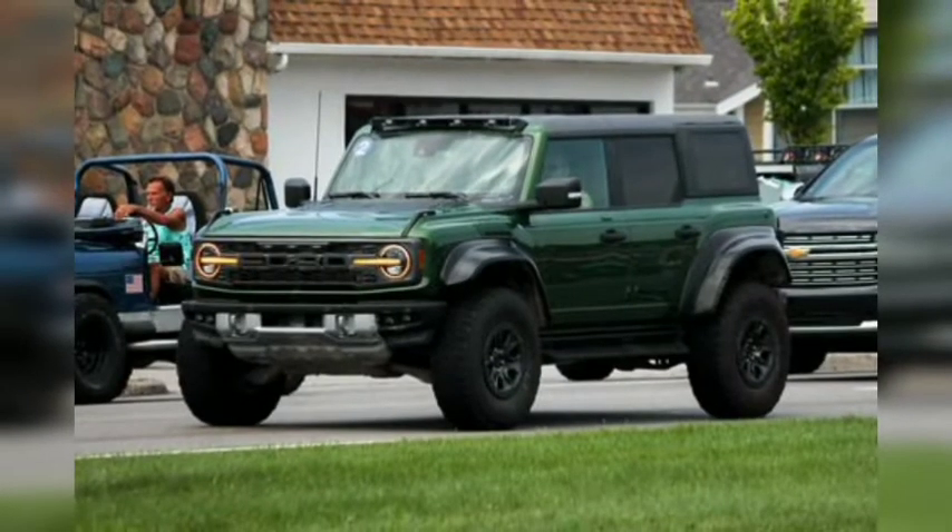There was some cool newer metal at the Dream Cruise, like this Ford Bronco Raptor in Eruption Green. In our test, the Bronco Raptor was an off-road beast thanks to its 418-horsepower twin-turbo 3.0-liter V6, 37-inch tires, and dedicated all-terrain suspension.